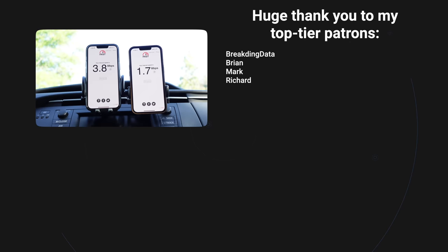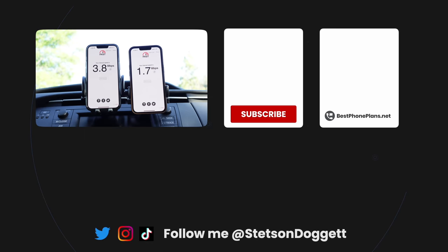That's it for this video. Click the like button if you found it helpful and make sure to share it with a friend who's on Verizon or on Visible and curious to learn more. My name is Stetson and my goal is to help as many people as possible save money on their cell phone bill. Thank you for watching and I'll see you next time.